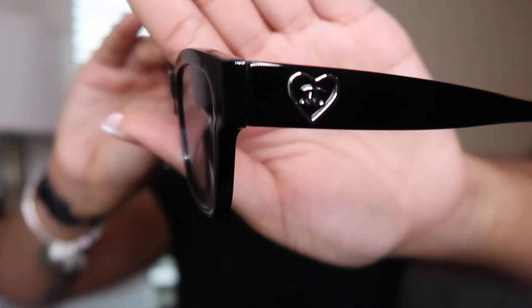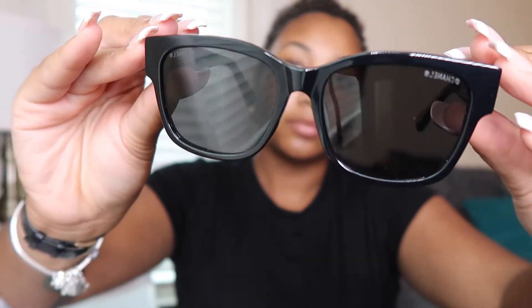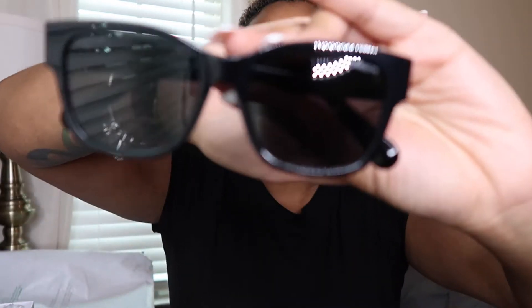And here they are — with the little heart on the side, and it's on both sides. These are cute. I don't have any complaints, but again, they're just sunglasses. Since I cut my hair I haven't really been wearing sunglasses because I have to find ones that fit my head, but I think I like these. Even if I had long hair they would be pretty cute.